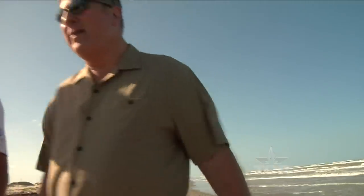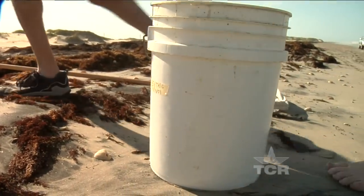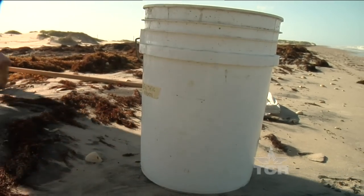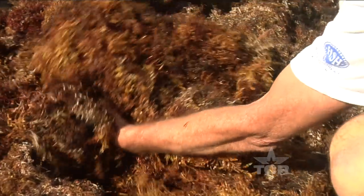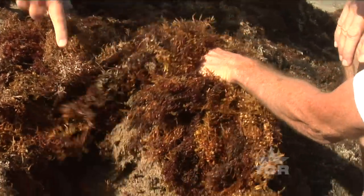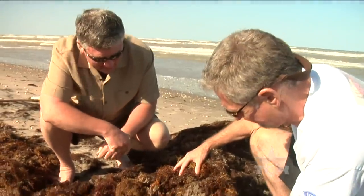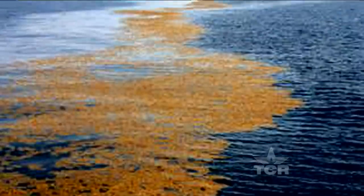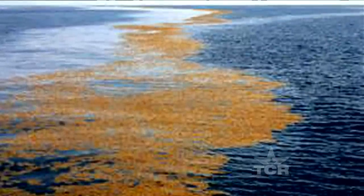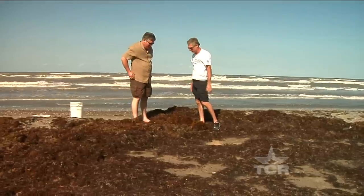Dr. Hicks is, for all practical purposes, the Lone Star State's leading expert on what to most folks is a nauseous, nautical nuisance. You see how thick this mat is here on the beach? Aren't you afraid of what you're going to find under there? No, there's not going to be anything in there to hurt me. It actually starts out its life in the northern Atlantic. It floats up to the surface because it has these small little gas bladders that make it float, and once it's floating on the surface, it continues to grow on the surface of the ocean.